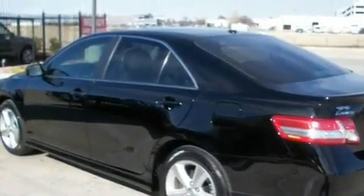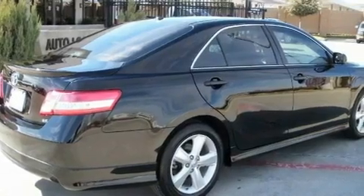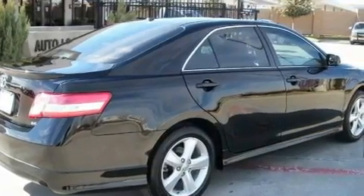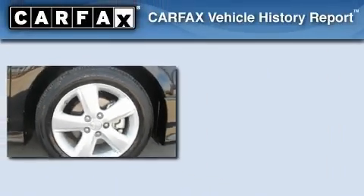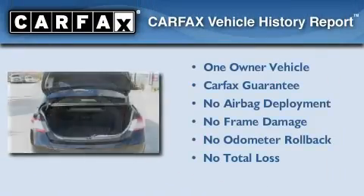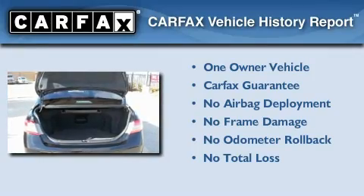With an EPA estimated rating of 31 miles per gallon on the highway, this vehicle does not compromise its fuel efficiency for size, comfort, or fun. This sedan has had only one owner and it qualifies for the Carfax buyback guarantee.